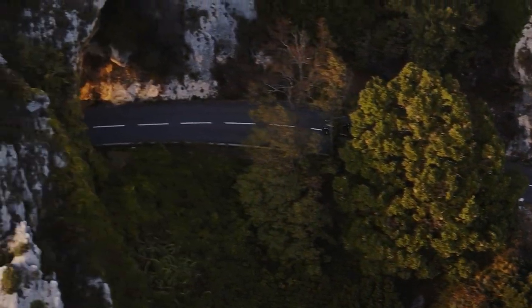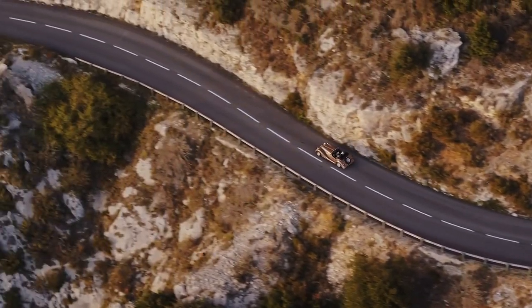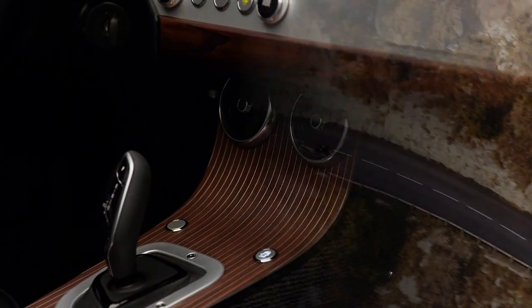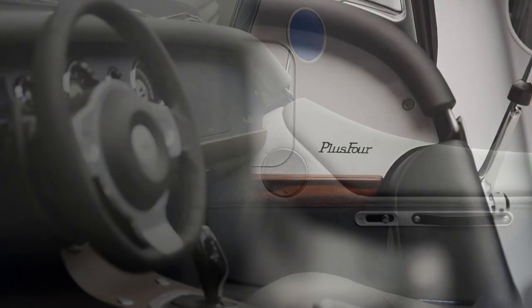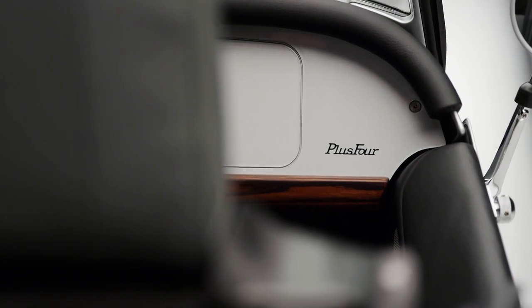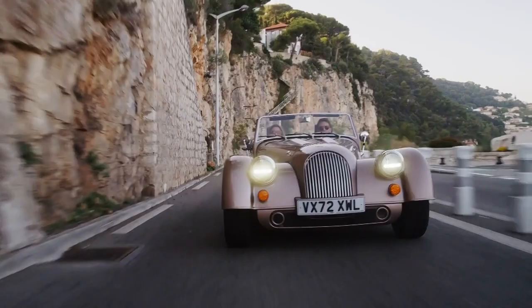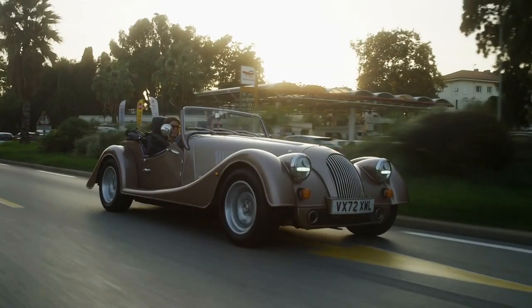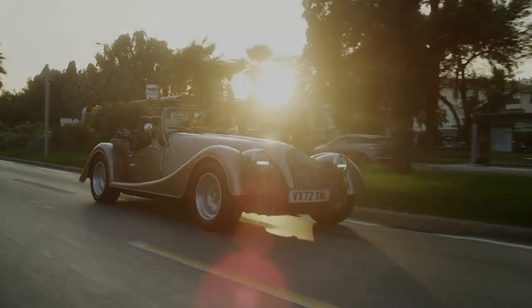While hell is freezing over and pigs are flying, Morgan has well and truly entered the 20th century with what can only be described as a safety feature. Behind the beautiful new dashboard, Morgan has installed actual airbags with another one lurking in the steering wheel. A more traditional safety enhancement is the new set of brakes, developed alongside Continental and AP Racing — the new stoppers complete the technical makeover.